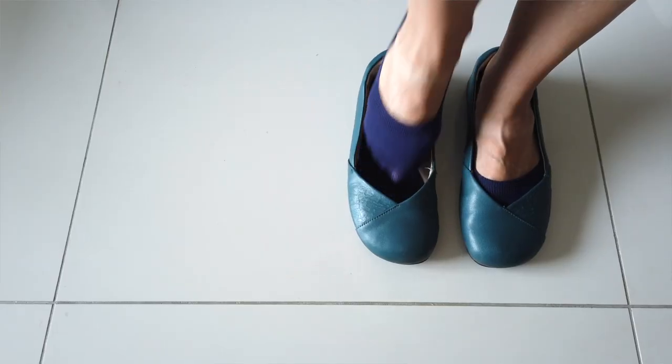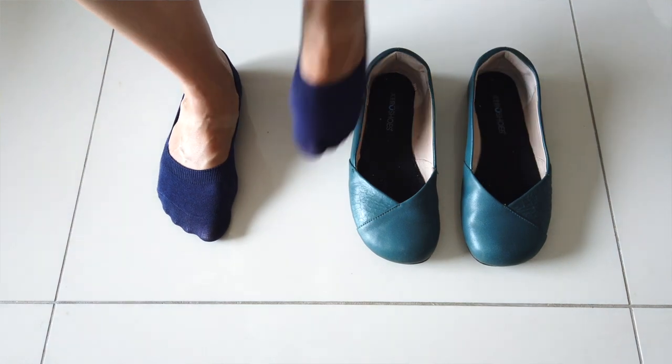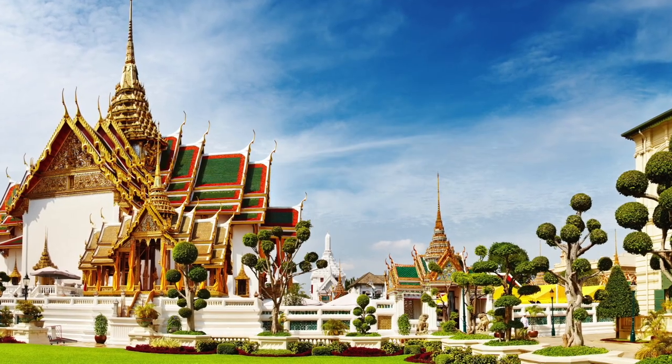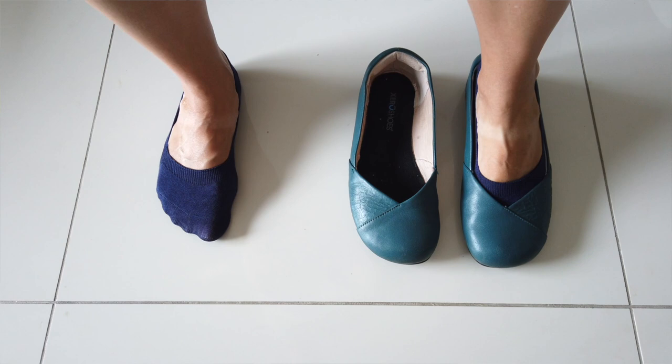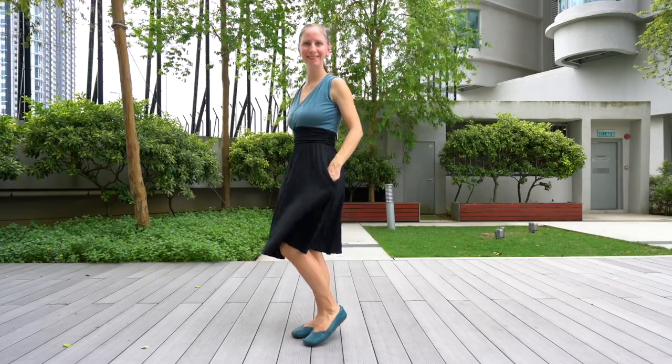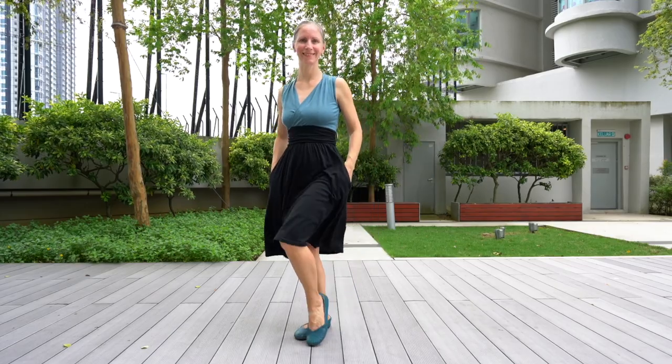I purposely wore closed-toed shoes so I wouldn't get wet toes. Another situation the flats are great for is wearing them with socks to have easy slip-on slip-off shoes when visiting temples. For instance, in Thailand we often visit Buddhist temples where you need to remove your shoes before you enter, so slip-on slip-off shoes you can wear socks with are great for that.